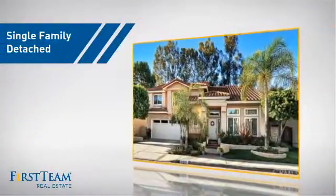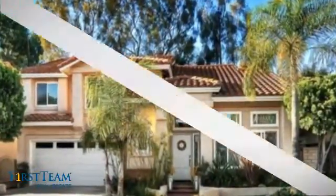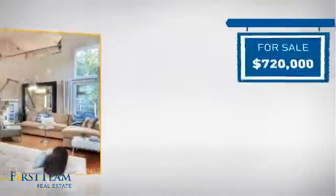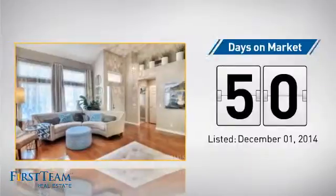This detached home is a great choice for families who want the privacy of their very own lot. It's located in this area, currently listed at just over $700,000, and it's been on the market since December.